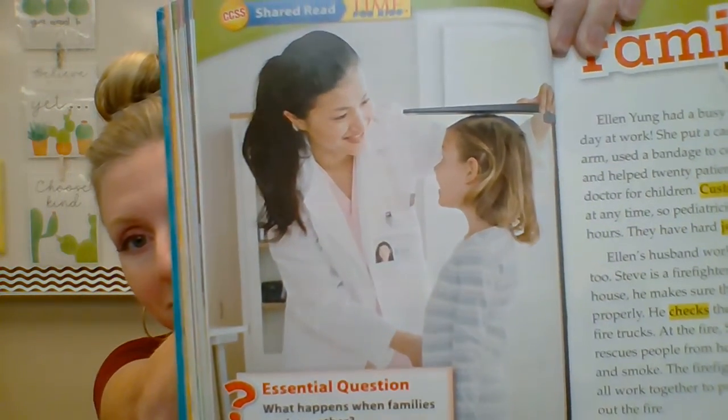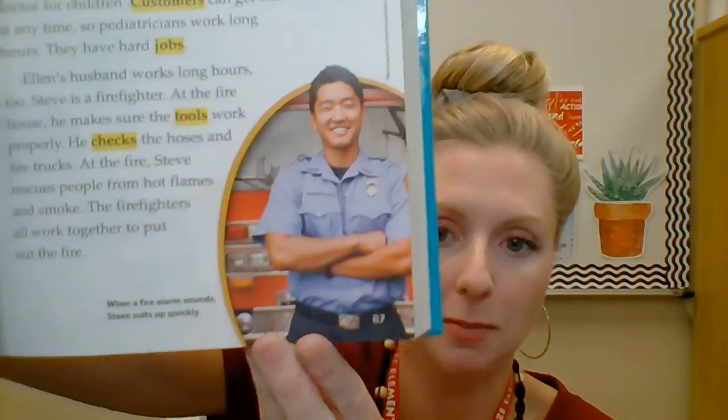Ellen's husband works long hours, too. Steve is a firefighter. At the firehouse, he makes sure the tools work properly. He checks the hoses and the fire trucks. At the fire, Steve rescues people from hot flames and smoke. The firefighters all work together to put out the fire. There's a picture of Ellen and Steve — there's Ellen, and there's a little picture of Steve.